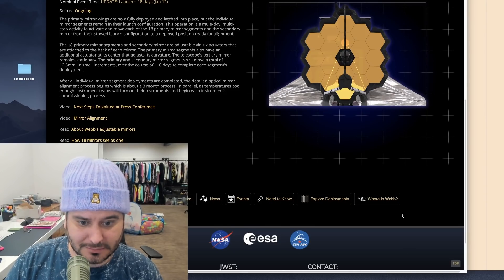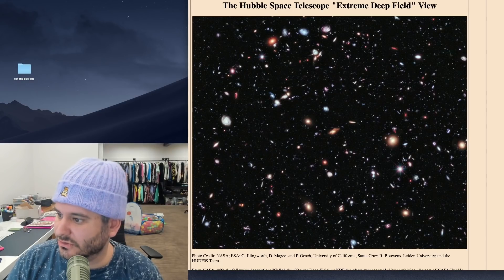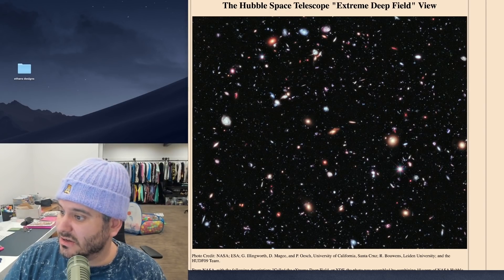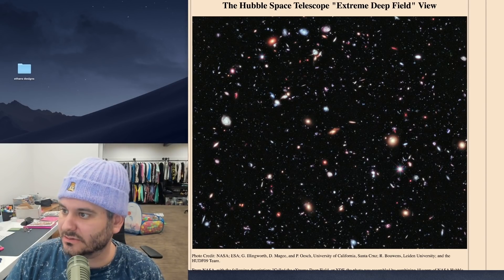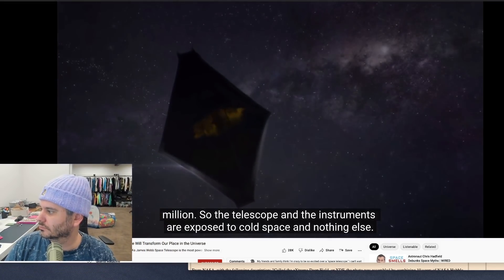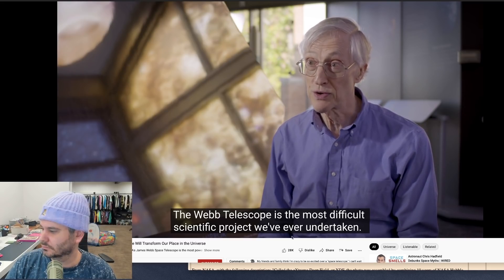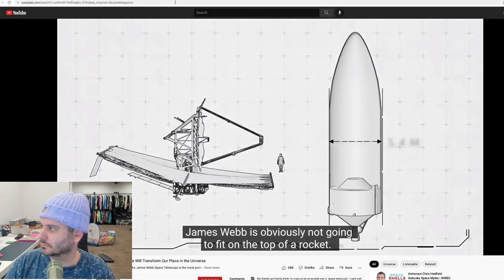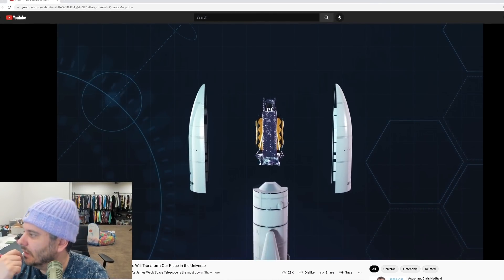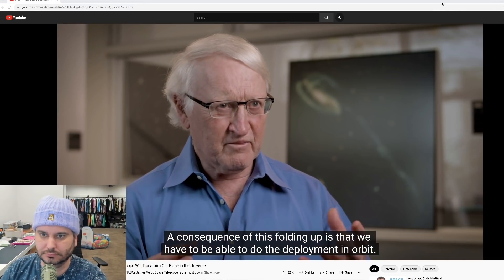Let's watch a video — here's a clip of how it unfolded in space. The telescope and instruments are exposed to cold space. The Webb telescope is the most difficult scientific project ever undertaken — it's got to unfold itself in space. James Webb obviously can't fit on top of a rocket as-is, so something that big has to be folded, which means the deployment has to happen in orbit.